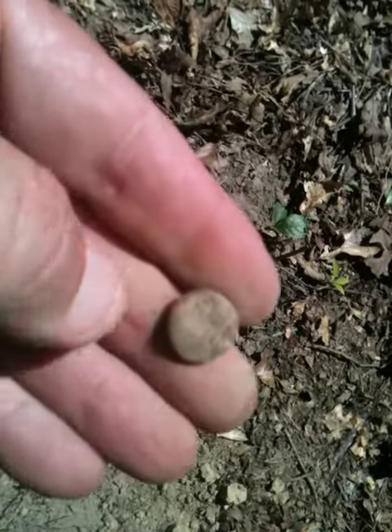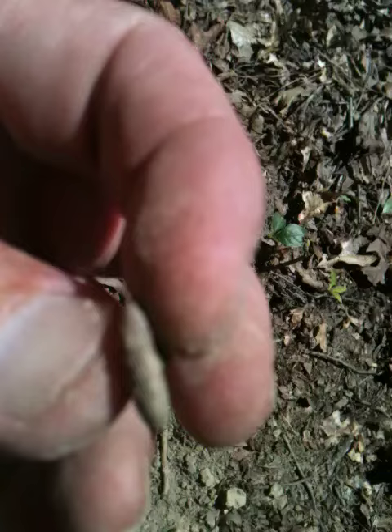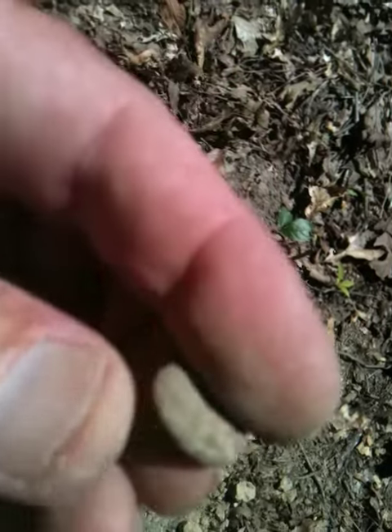How awesome is that. Just a nice find, I got to clean it up, see which button it is. Oh my goodness — there's one, there's another one. This is an awesome place.